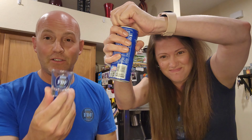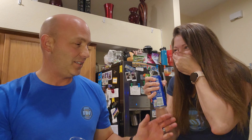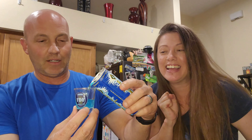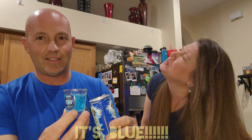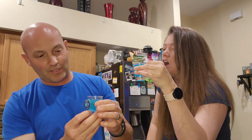We're gonna pour them into little shot glasses. You can smell the berry flavor right away — it smells good. Look at this, guys — it's blue, a really pretty blue.